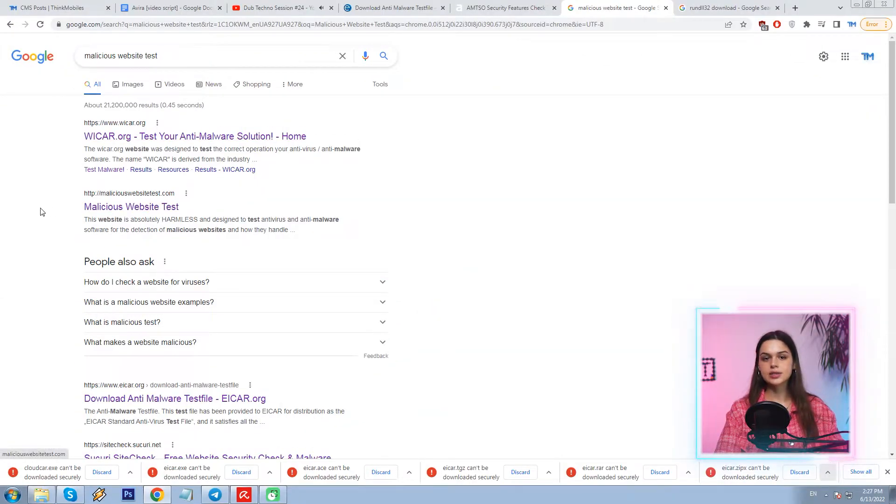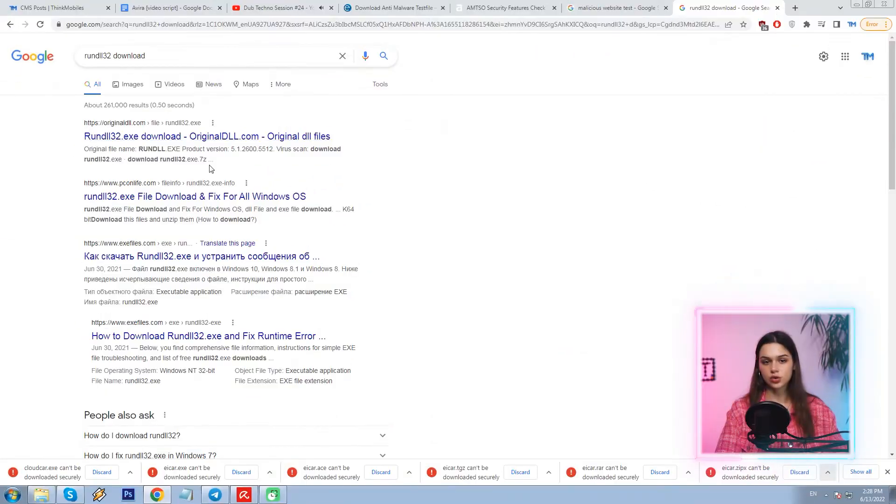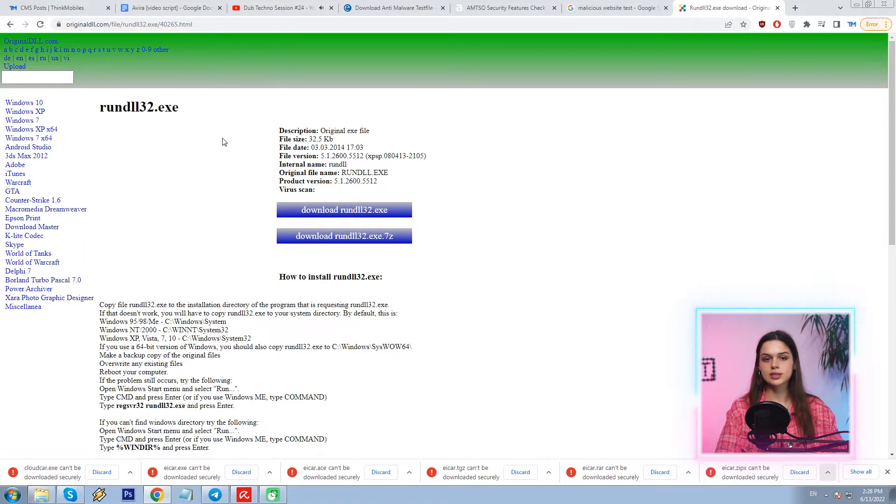Now let me try another tactic — visiting malicious websites. I search and find a site called 'malicious website test'. It should be blocked, but it is not; it opens without problem. Not good. To follow the same protocol I used in my previous Malwarebytes review, I'm typing 'runt1132 download' in search and opening this risky website known to contain a test region. Also not blocked. So there is no web protection in fact.